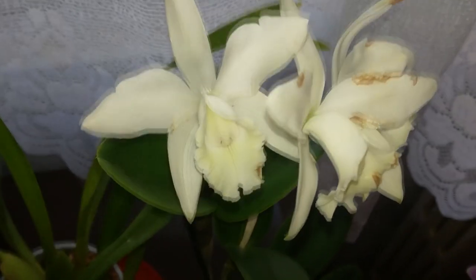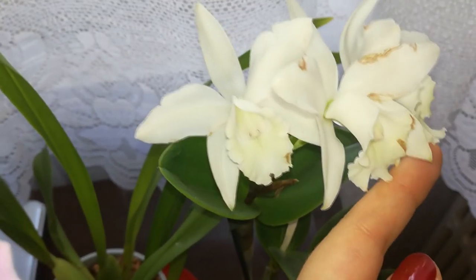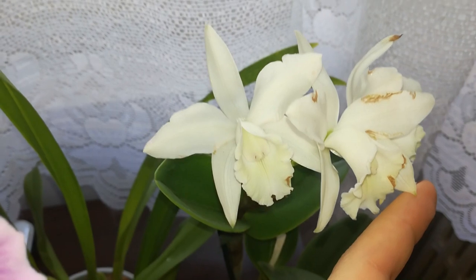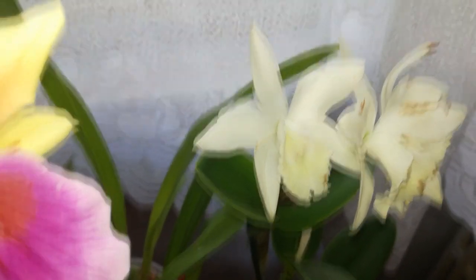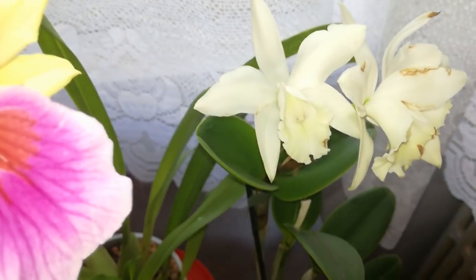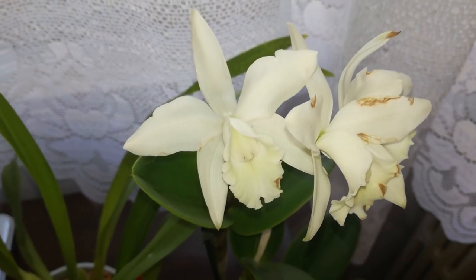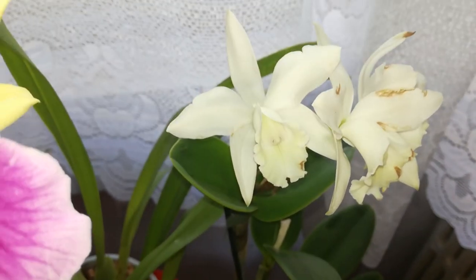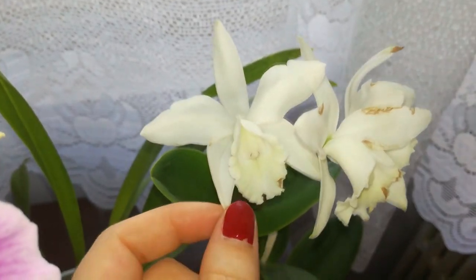This orchid is so fragrant and unfortunately the blooms are starting to fade. She has been affected by botrytis — if you don't know what this is, visit the link in the description because I have a video and an e-book about this. She has such a powerful scent — she smells like cloth softener and a little bit like lilies, smelling so nice.